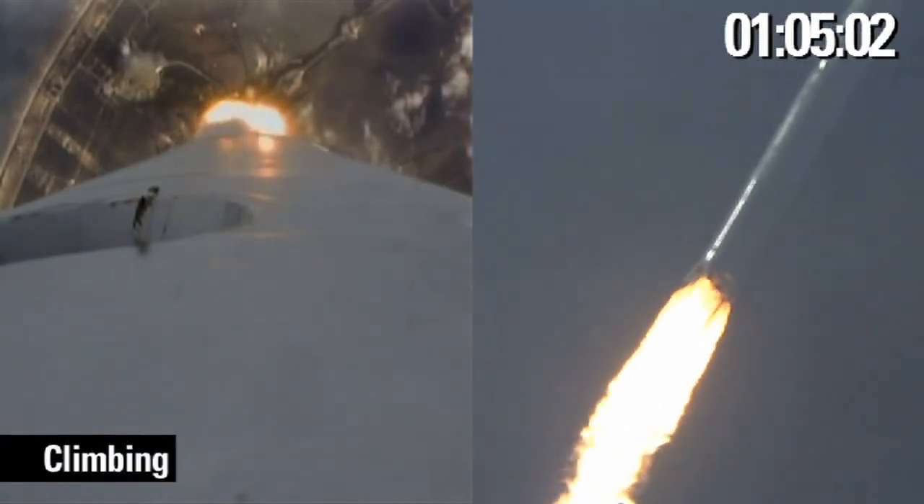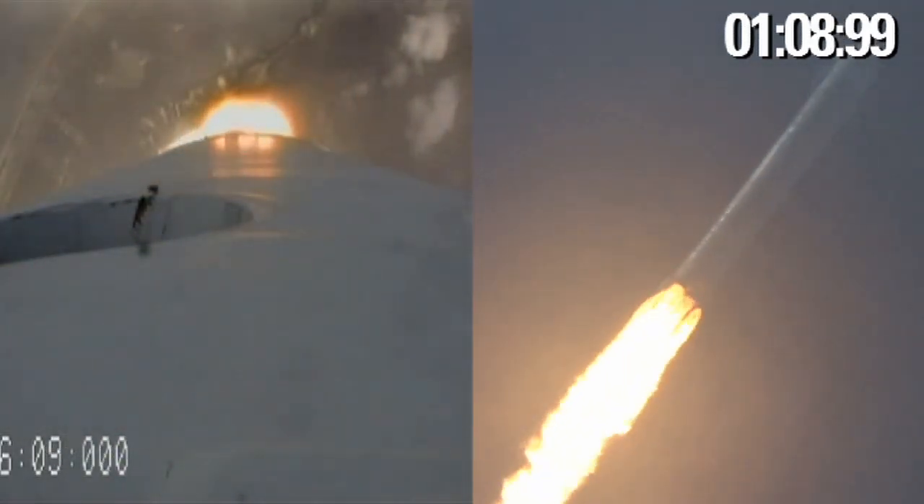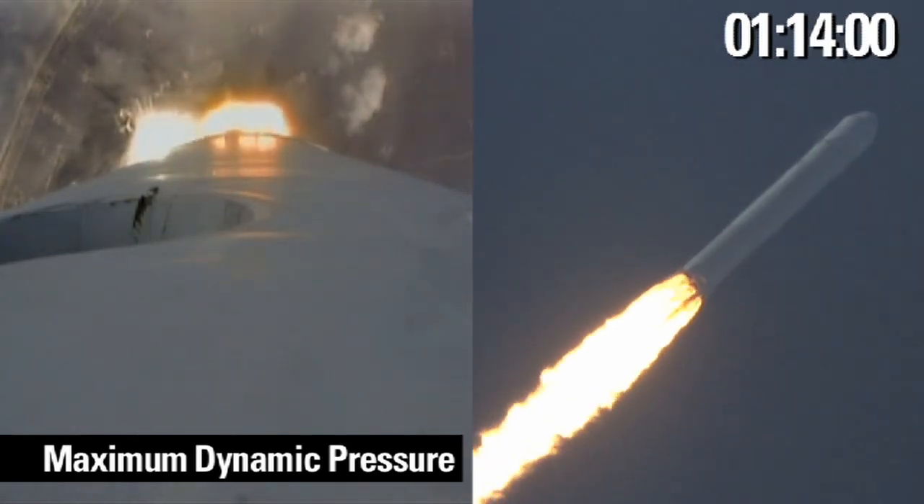The vehicle is quickly approaching its max-Q, where its increasing speed and the atmospheric density create the maximum resistance to the vehicle's flight. After max-Q, the vehicle will continue to gain speed substantially.